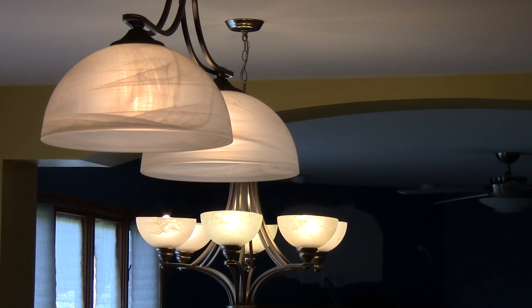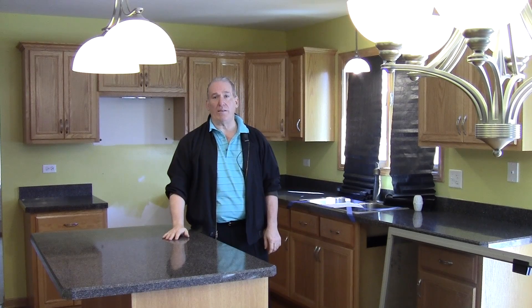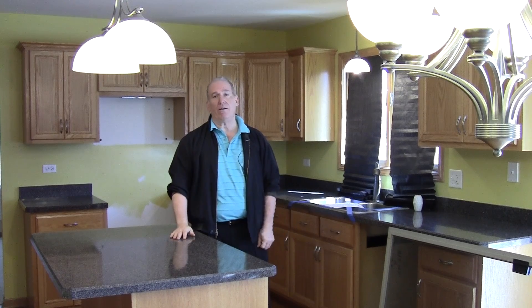Look at these gorgeous light fixtures as well. This is the type of stuff when I walk into a home and someone actually left it here — I'm lucky.